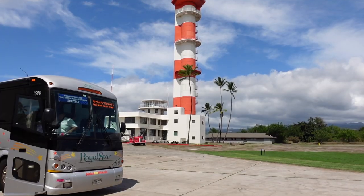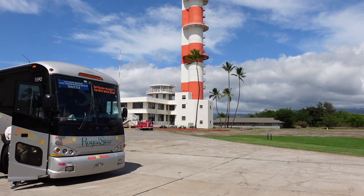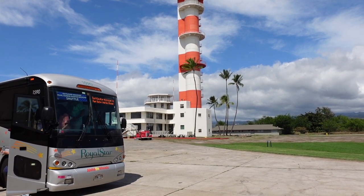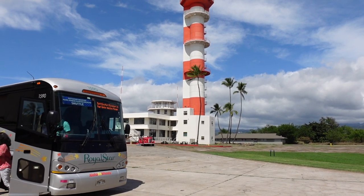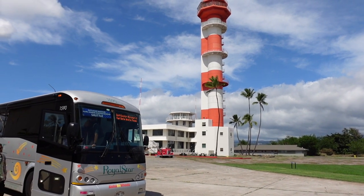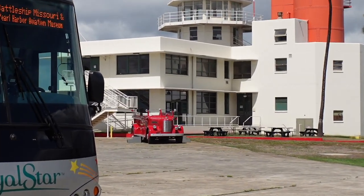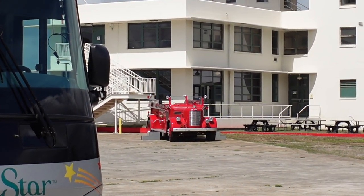Heading back on the shuttle bus now, going back over to the main site to see a few more things. Also here you've got the control tower — quite a famous site here on Ford Island. This is where they would have been in charge of all aircraft coming and going. There's also a small fire engine there, very different to the modern fire engines we have today.